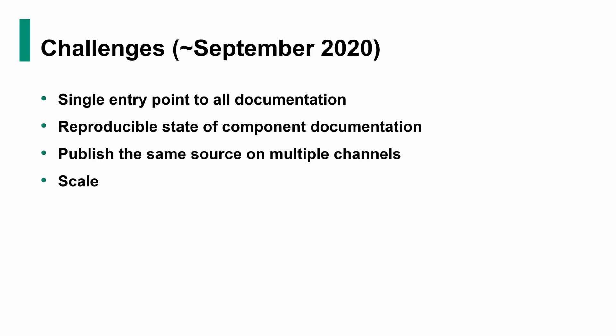At that time, basically, we had a significantly dispersed documentation all around multiple repositories. That was the reality. We had a single main repository, the Gardener documentation repository, where the documentation was largely Gardener core centric. But there was also a myriad of documents that were all around the Gardener organization repositories. In fact, there was also a lot of internal documentation in SAP.